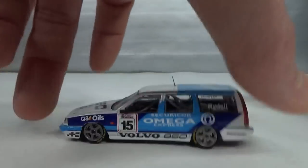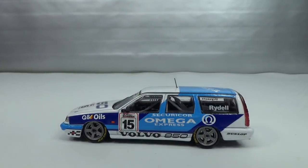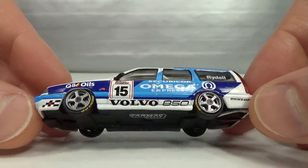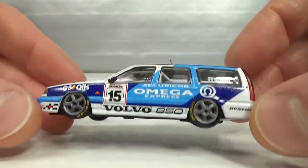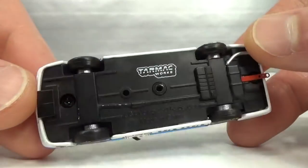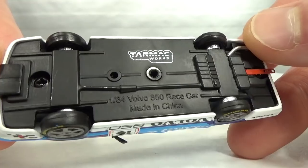Then we get to Tarmac. Tarmac also has civilian versions but I don't have that — it's the only one I have. Poprace also does a premium one and possibly some other brand too. The only premium version I have is this Tarmac one.